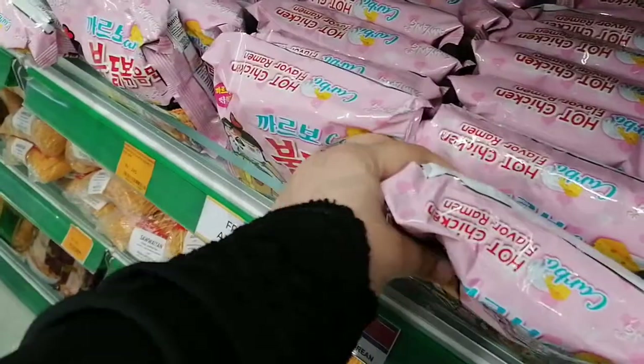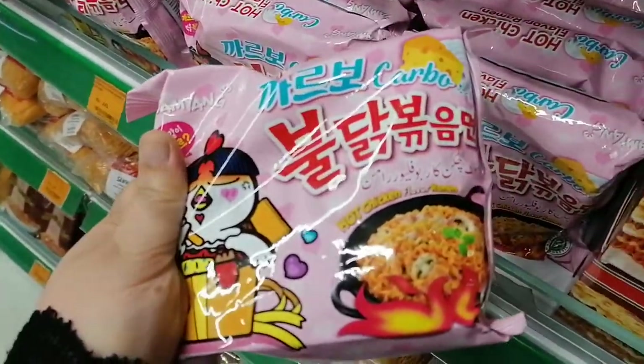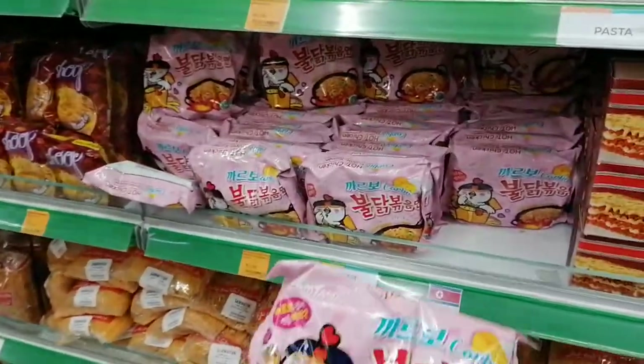So we have this. I'm going to go ahead and buy one. The price — I already showed you the price, right? I got myself one.